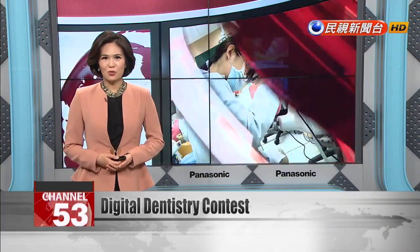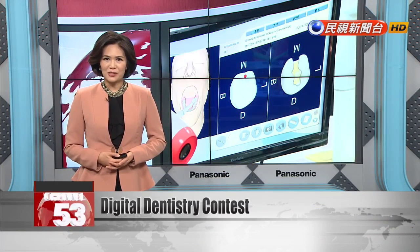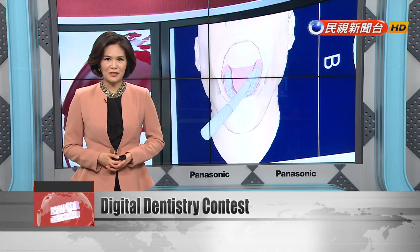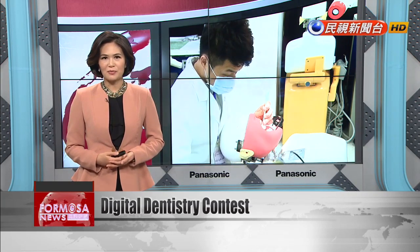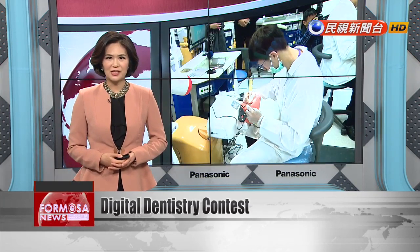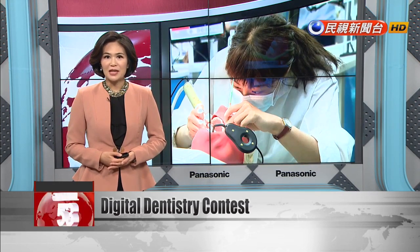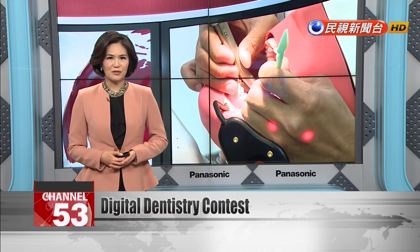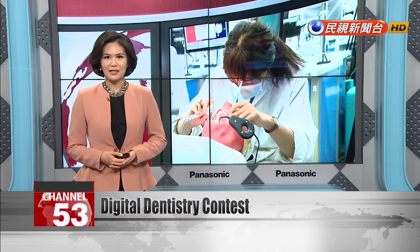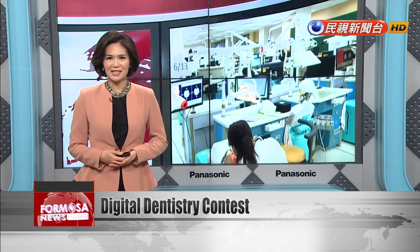20 university students fought for the title of Taiwan's next top dentist in a competition organized by Taiwan Medical University. This contest is the first in the country to be judged not by real-life judges, but by a digital dental simulator. This program is able to track everything that's happening to the teeth of a dental simulation mannequin, giving real-time feedback on dentistry technique and catching even the smallest mistakes.